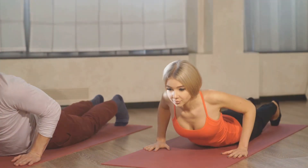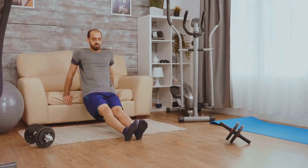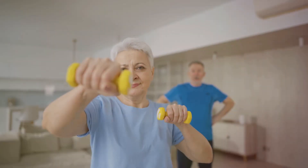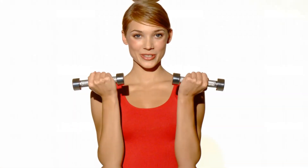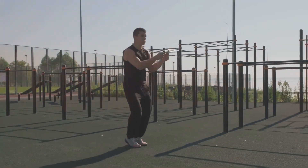Let's do 10 together. Next, we have tricep dips. Find a sturdy surface like a chair or bench and let's get started. Now grab some light weights or even water bottles for bicep curls. And for a quick cardio burst, try some jump rope — it's fun and effective.